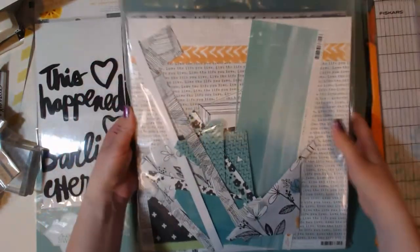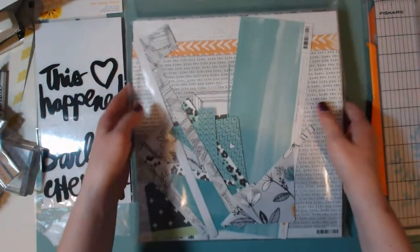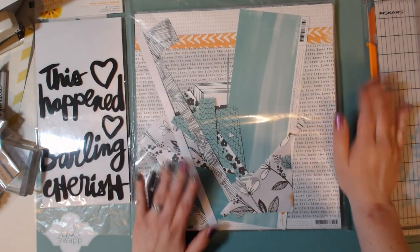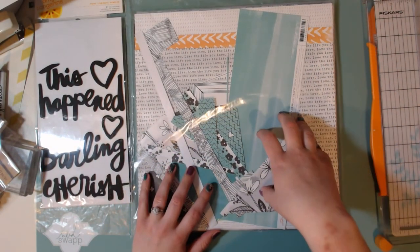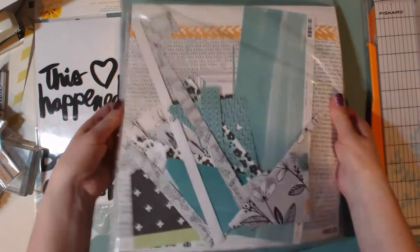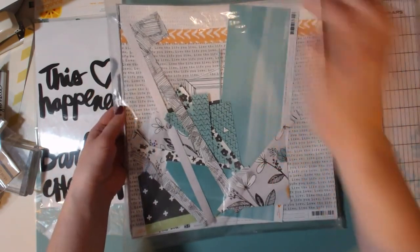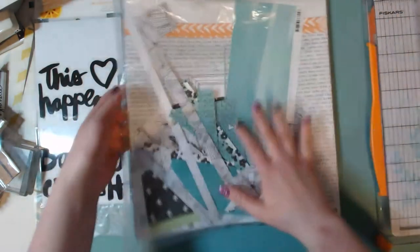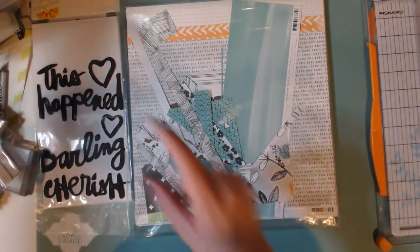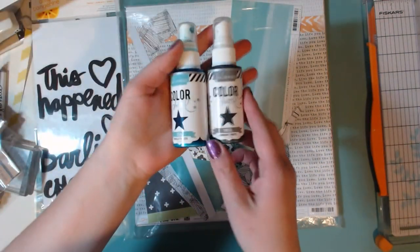Then I used Amy Tangerine's Plus One paper, and this is one of my favorite collections of all time. I absolutely love this paper — this is definitely my favorite line that she created. So I used some papers from there.